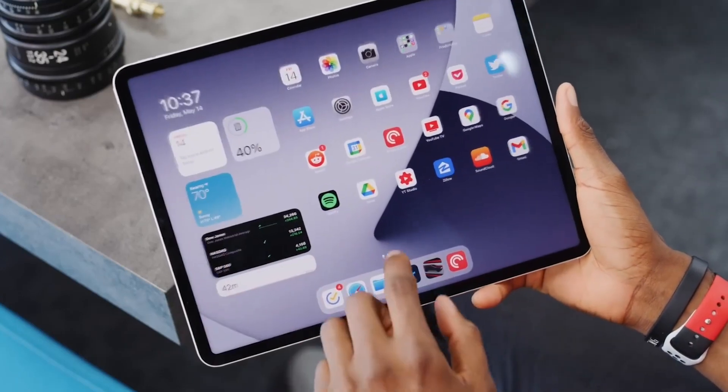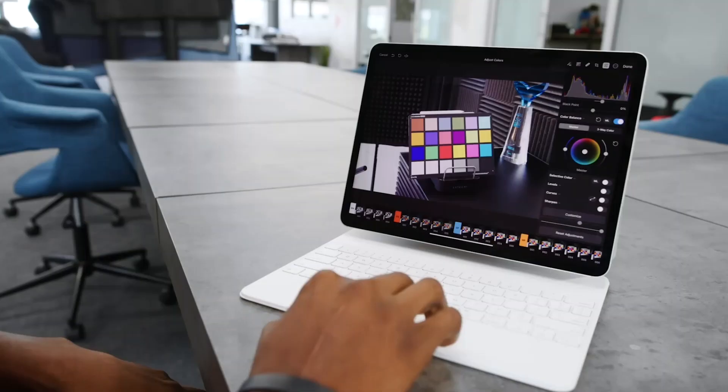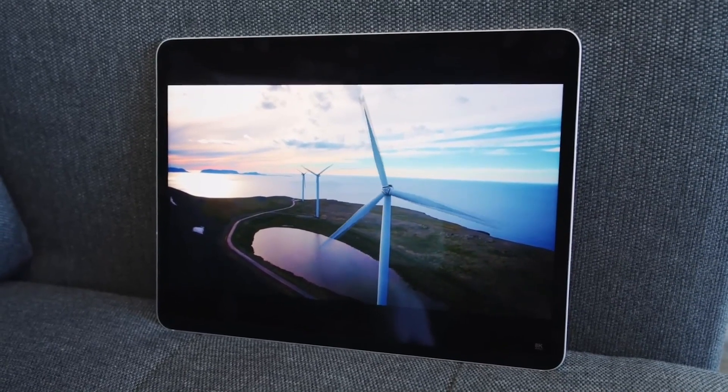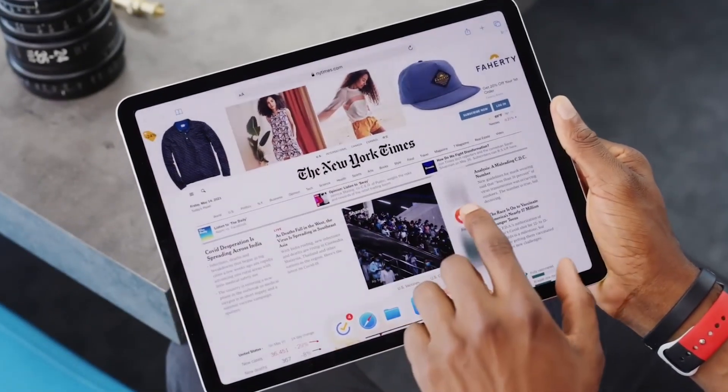The 12.9-inch iPad Pro 2021 is more expensive than the MacBook Air, and heavier when docked with its Magic Keyboard. But the iPad Pro 2021 is worth it for creative pros who want the best tablet for their next masterpiece.